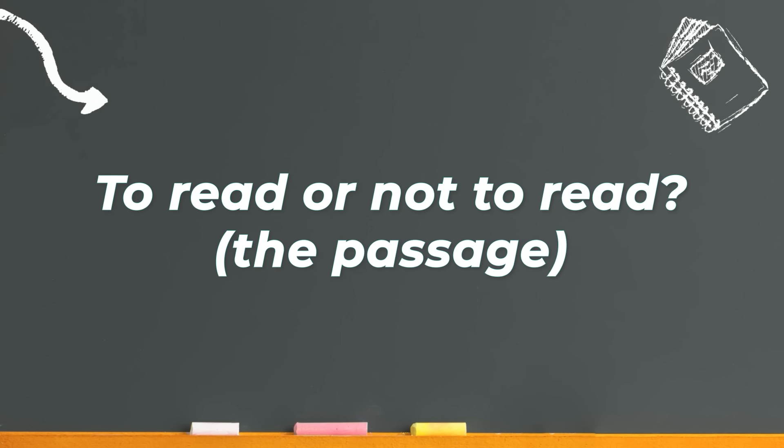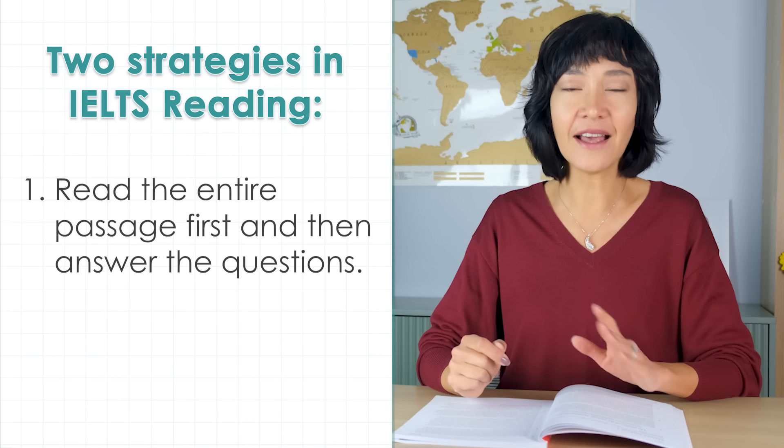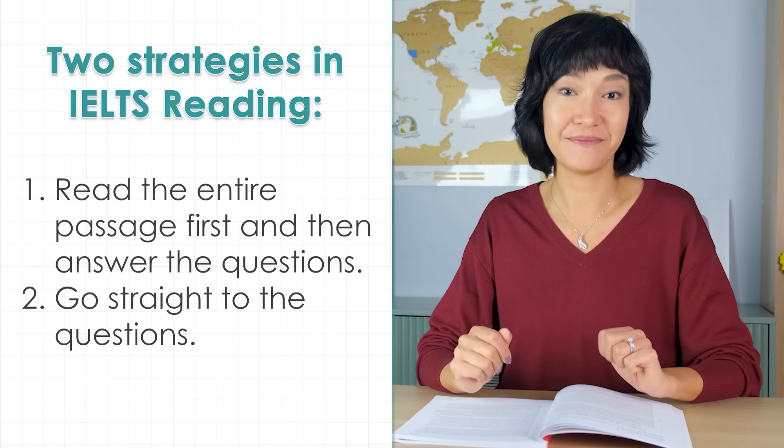The next question is: to read or not to read the whole passage before you start answering questions? There are two strategies. The first is to read the entire passage first and only then look at your questions. The second is to go straight to the questions. Reading the passage first gives you context, but it takes time, and you'll still have to go back to find your answers. It's worth it if your English is advanced and you can skim the passage in about 3 or 4 minutes. If reading takes longer or feels overwhelming, start with the questions instead. Some band 8 or 9 students don't read the passage first and still get the score.